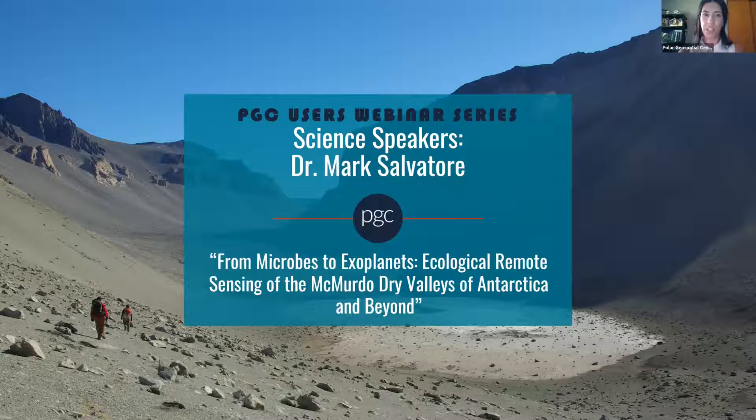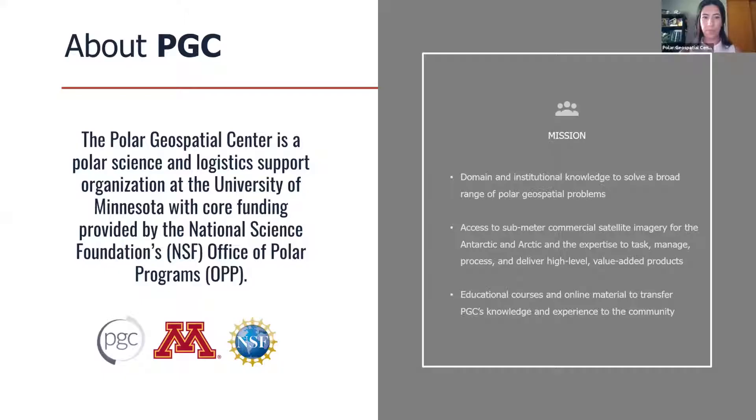Before we get started, I wanted to share some details about viewing the webinar in Zoom. All participants are muted upon entering the webinar. We will have time at the end of Mark's presentation for Q&A. Feel free to submit your questions openly or anonymously in the Q&A tab. Before we get to nerd out with Mark and learn about his research, I want to provide a brief introduction on the Polar Geospatial Center.